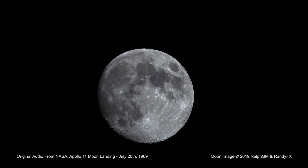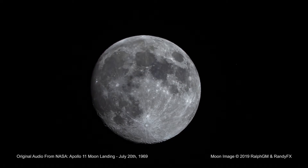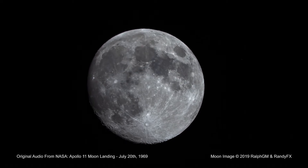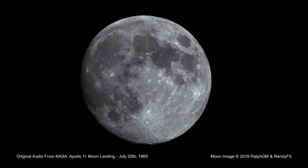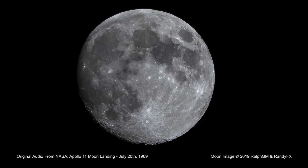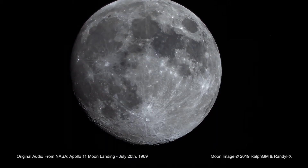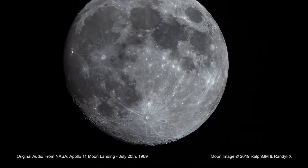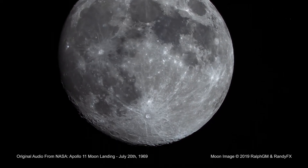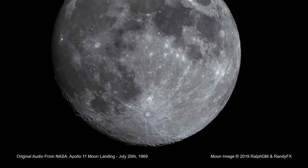Okay, everything's nice and straight in here. Can you pull the door open a little more? Did you get the mace down? I'm going to pull it now. Houston, the mace came down. Houston, roger, we copy and we're standing by for your TV.